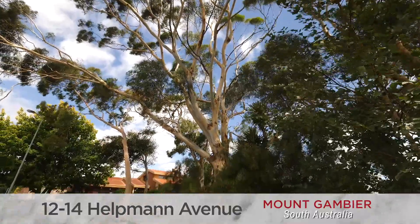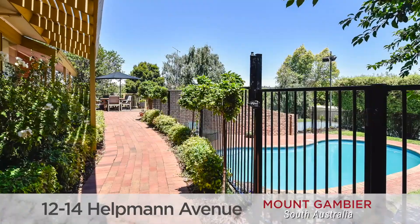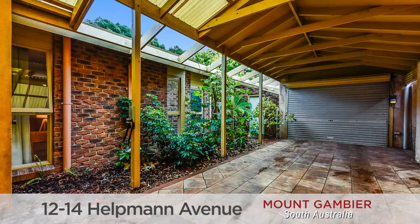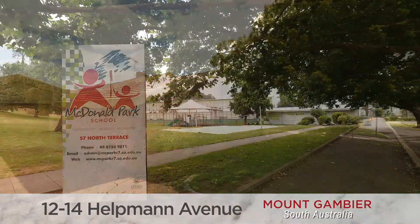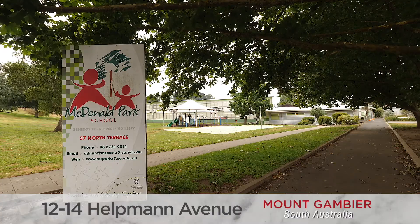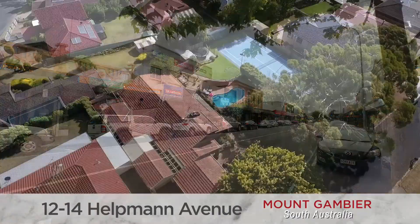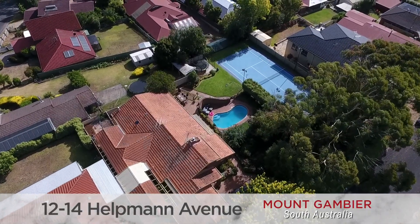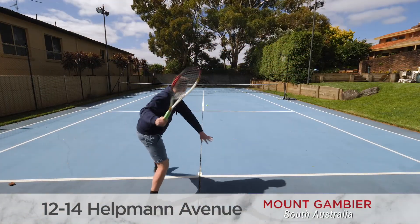Outside, the double block is terraced with stunning trees and gardens creating a private sanctuary behind the front fence, whilst a double car garage plus double-length carport provide plenty of off-street parking for vehicles. Located just around the corner from Macdonald Park Primary School and just a five-minute drive to the CBD, this fantastic property provides an enviable family lifestyle — dips in the pool by day and rival games of tennis by night.